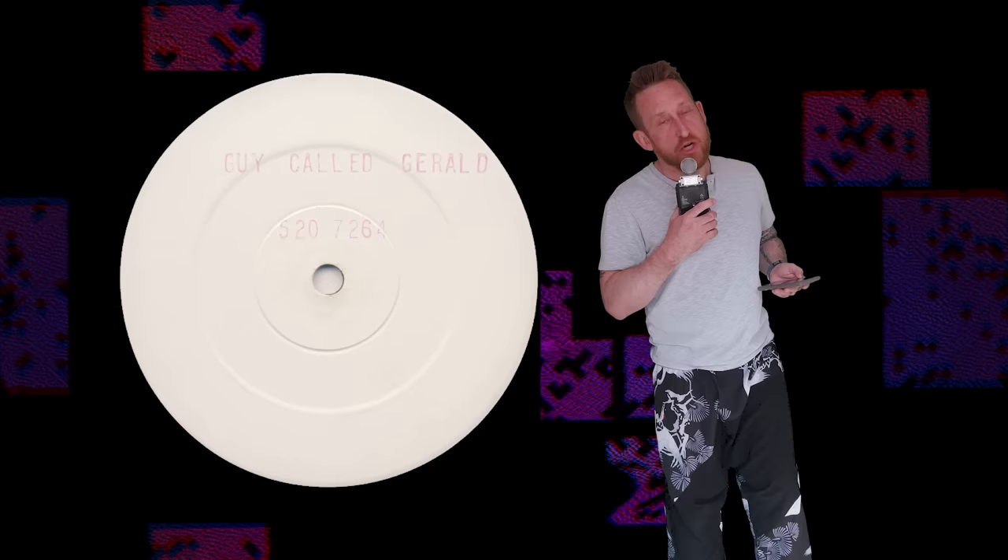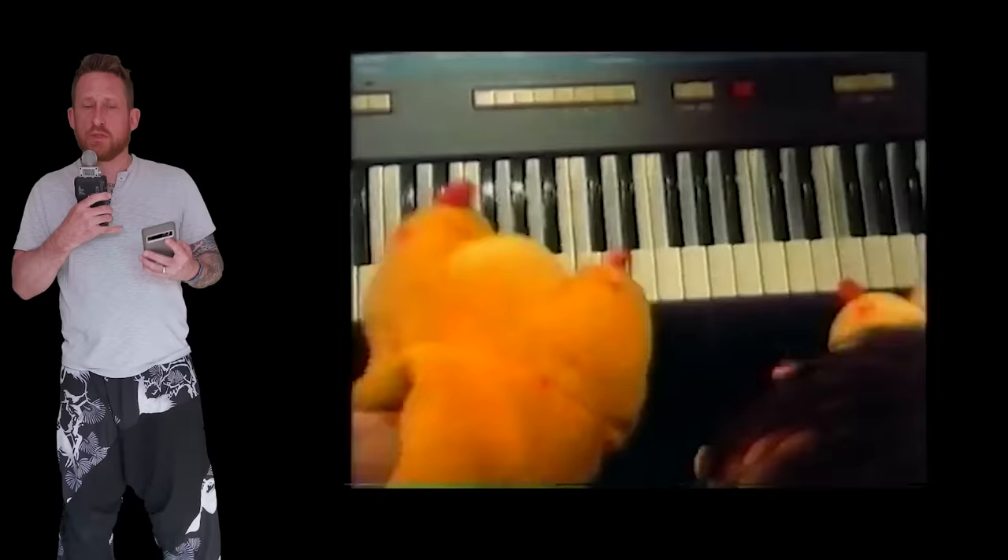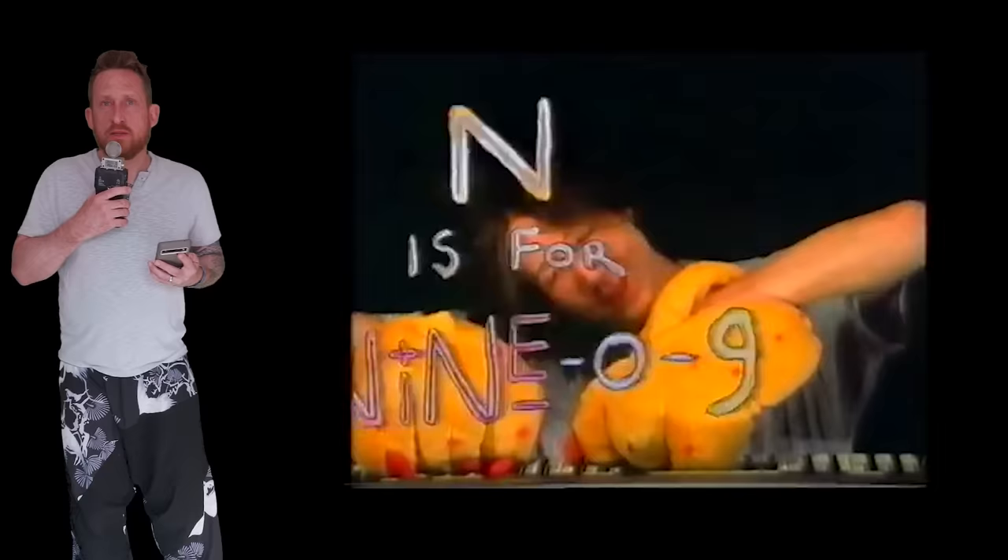If you're looking for an example of this breakbeat hardcore stuff, you could look at The Prodigy's Experience, A Guy Called Gerald's Anything, and LTJ Bukem's Demon's Theme, which is pretty fucking cool honestly. So rave music was starting to experiment with breakbeats, and hardcore started to sample some really cheesy stuff in — like Sesame Street. Some people really, really liked it, and that sort of took off and became happy hardcore.